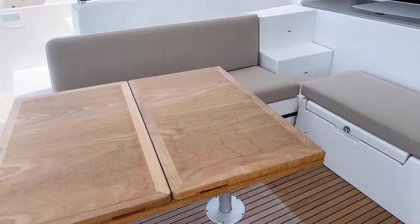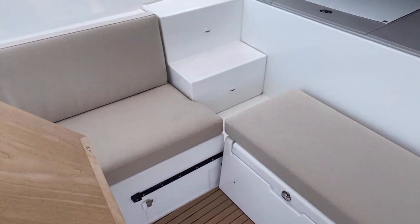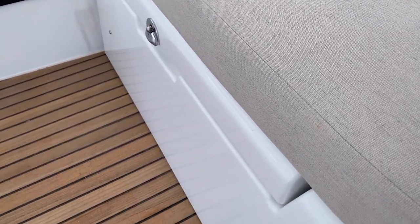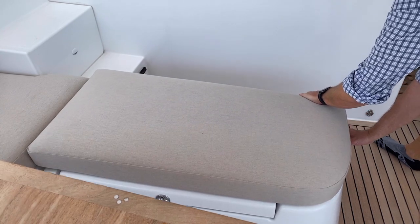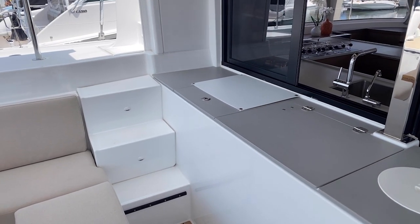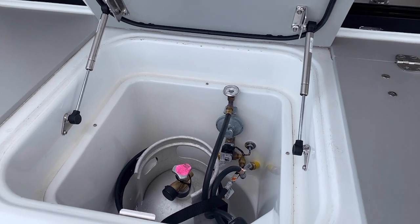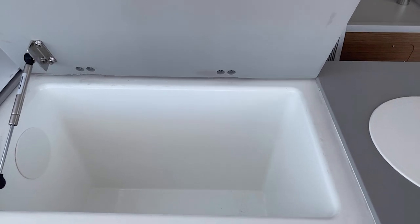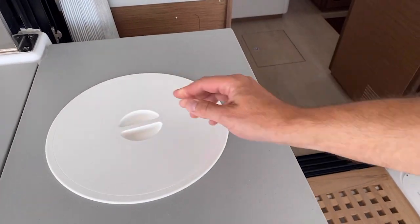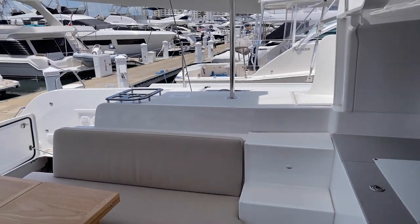The cockpit table folds out so you can seat the whole way across. The bench seat on the forward area is on a slider — you push a button and slide it back — which exposes stairs giving you immediate access from the cockpit up to the port side and helm. There's your countertop area where propane is stored, another box that can be used as a cold box with a drain, and access to refuse storage you can easily reach from the side. Really a very spacious cockpit area with plenty of room to seat and entertain.